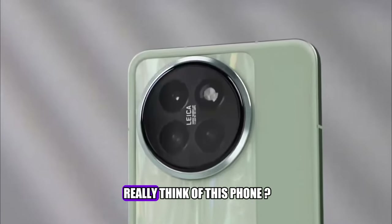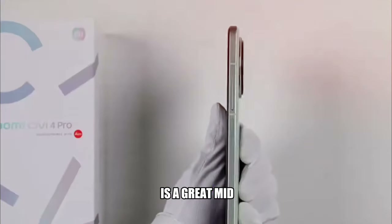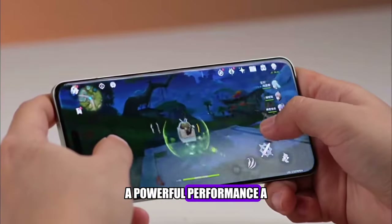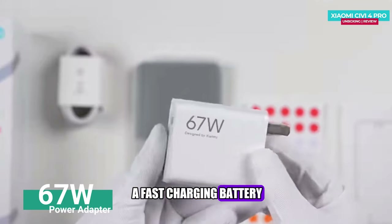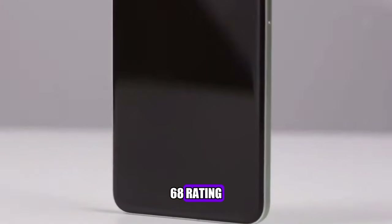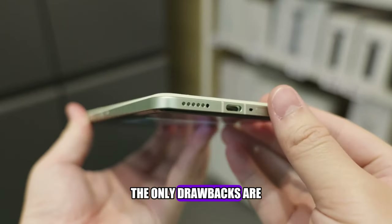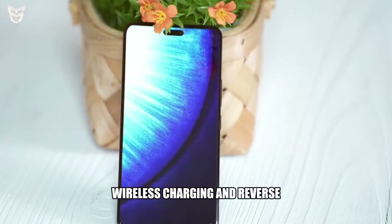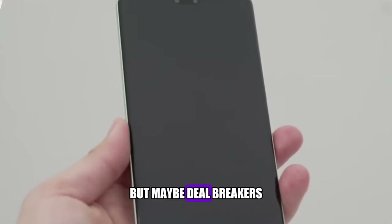So what do I really think of this phone? The Xiaomi Civi 4 Pro is a great mid-range phone, with a stunning design, powerful performance, smooth software, a versatile camera, and fast charging battery. It also has nice features like IP68 rating, an IR blaster, and Leica branding. The only drawbacks are the lack of a headphone jack, a microSD card slot, wireless charging, and reverse wireless charging, which may not matter to some users but may be deal-breakers for others.